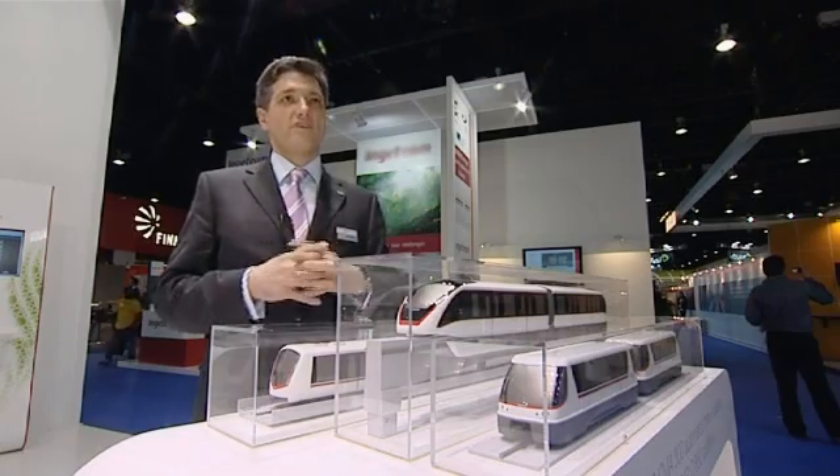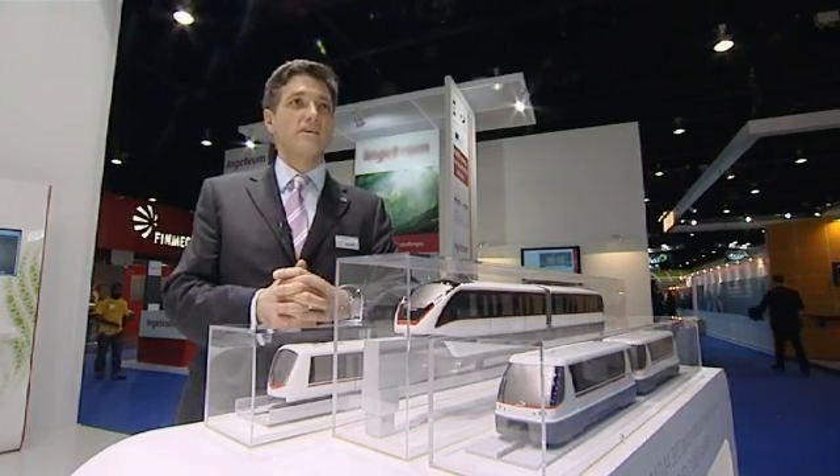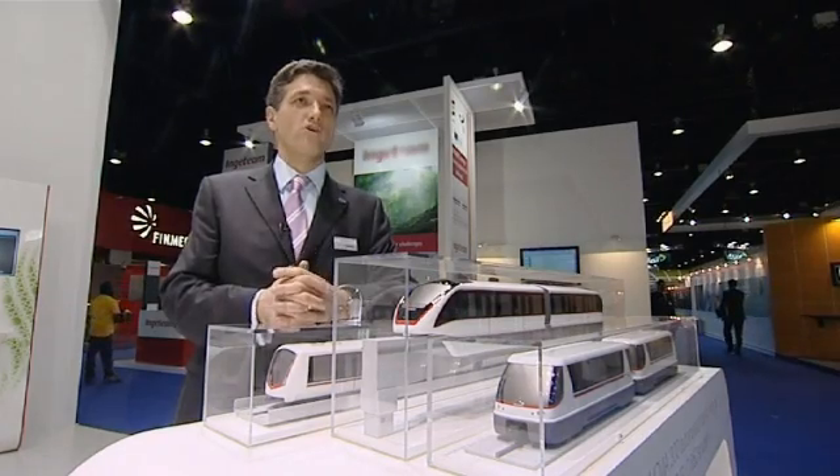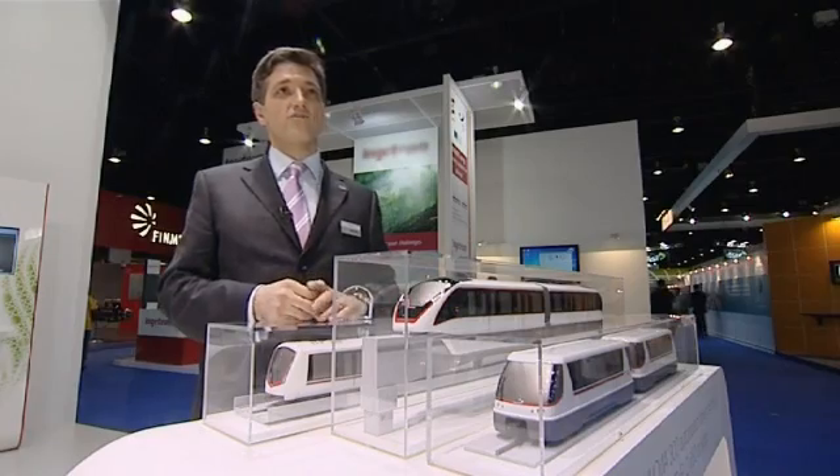This is our answer to the transportation needs of tomorrow. As we see cities with growing population, growing urbanization, growing congestion, we think Inovia is the answer to tomorrow's transportation challenges.